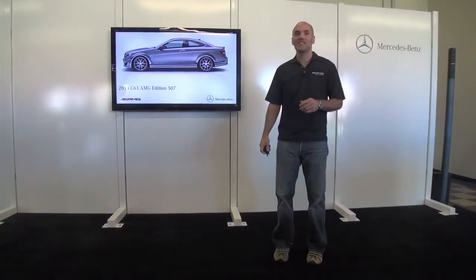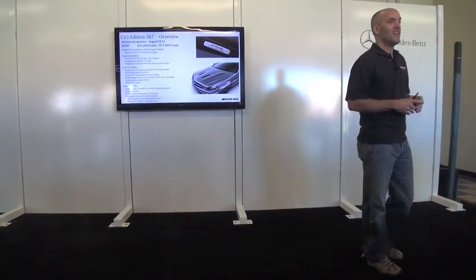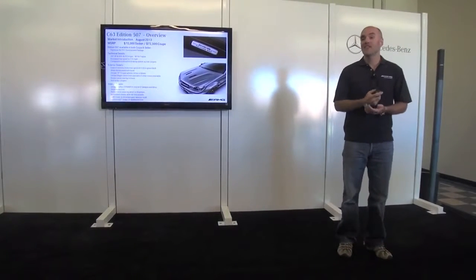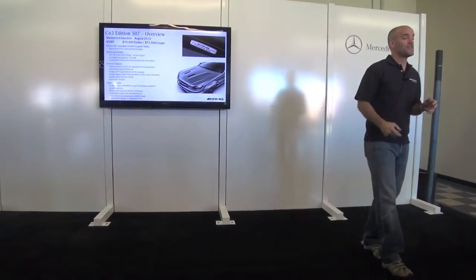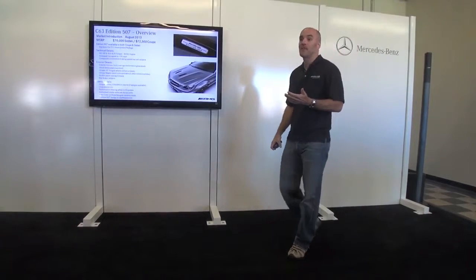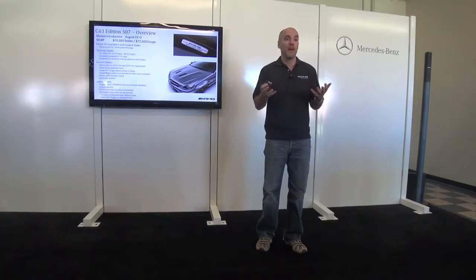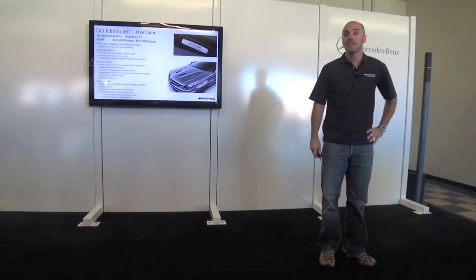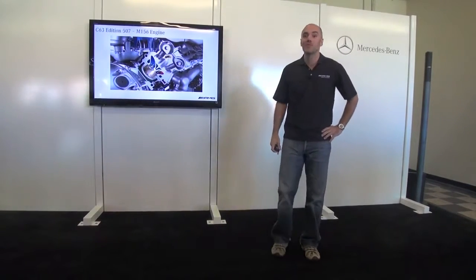Now moving on to the 507 — obviously with the C63 we're nearing the end of the life cycle, and the 507 is a great way to culminate the M156 engine and the C-Class. Horsepower is up to 507 — more than 50 horsepower over the standard model. We have it in both coupe and sedan. It's actually a package — an option you can add to upgrade a normal C63.